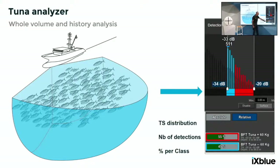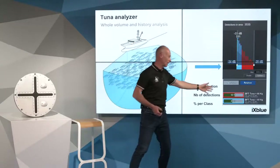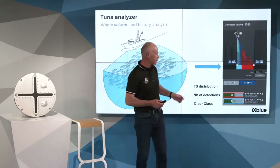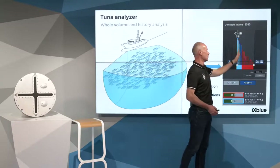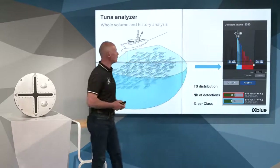In red, we classify fish as over 60 kilos tuna, for instance, and the blue ones are identified as smaller fish below 60 kilos. That is just an example with real data. You could organize classes for over 100 kg, over 90 kg, or whatever you want. It is a matter of calibration between your catch and the identified signal response in the TS scope.